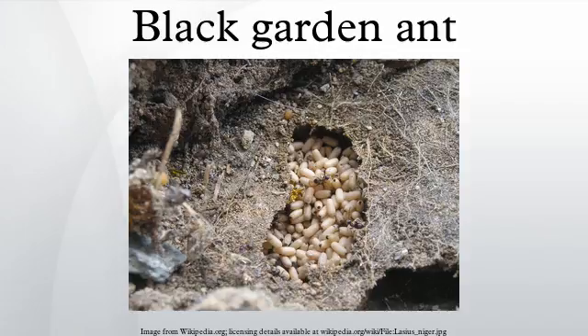The European species was split into two species. L. niger is found in open areas, while L. platythorax is found in forest habitats.